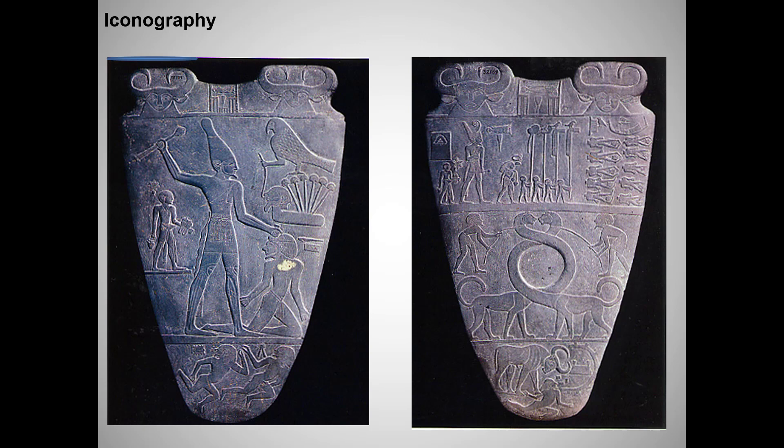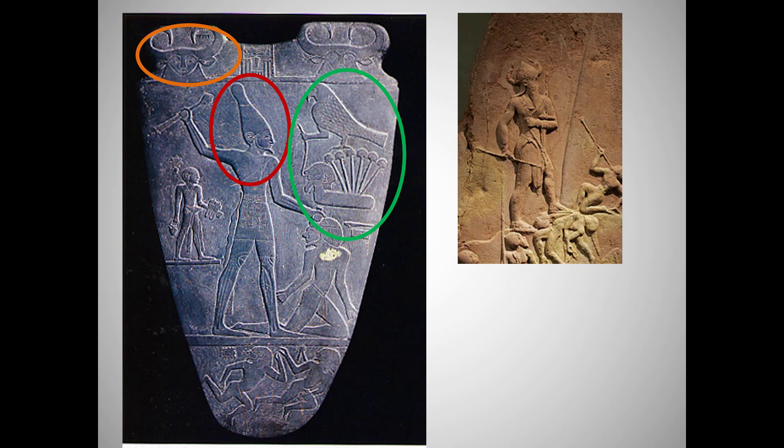Note that the Victory Stela of Naram-Sin sends essentially the same two messages.